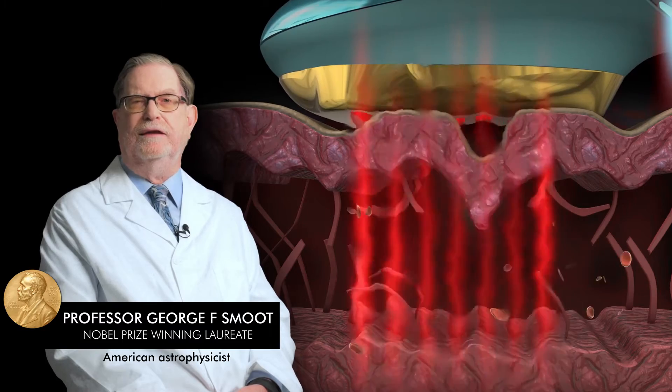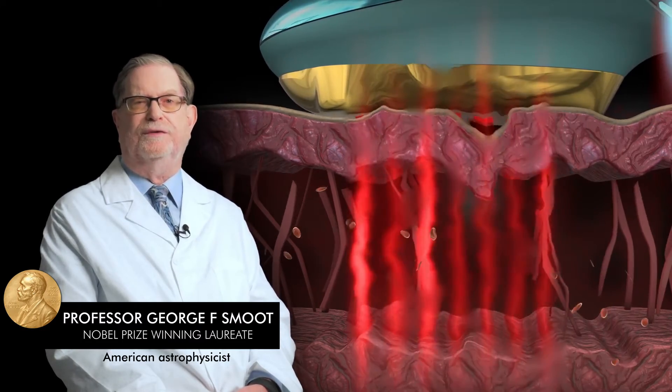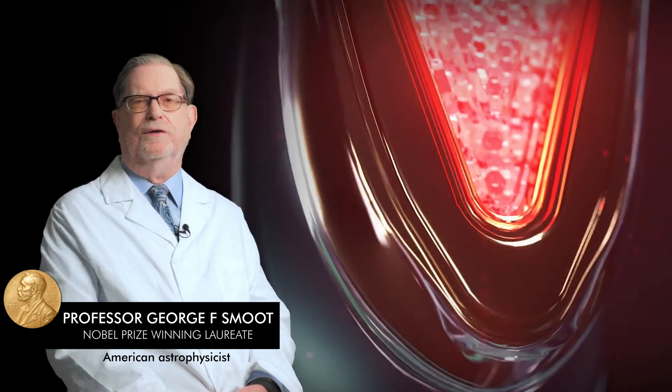The red light penetrates the skin to the exact depth where wrinkles are formed and naturally boosts collagen and fibroblast production. It is the only handheld red light therapy technology that can go to that level.